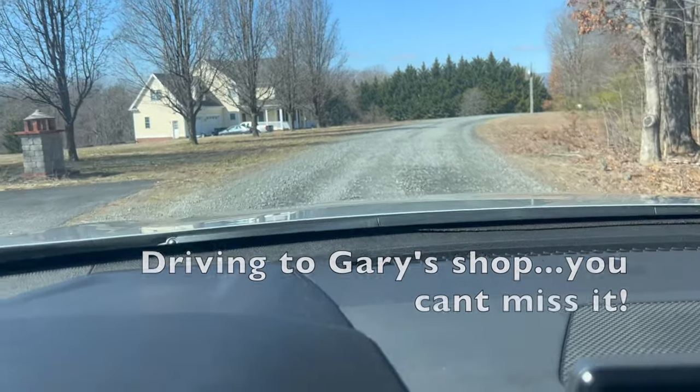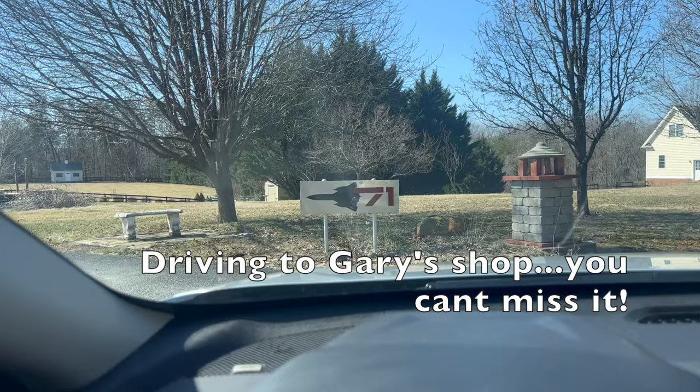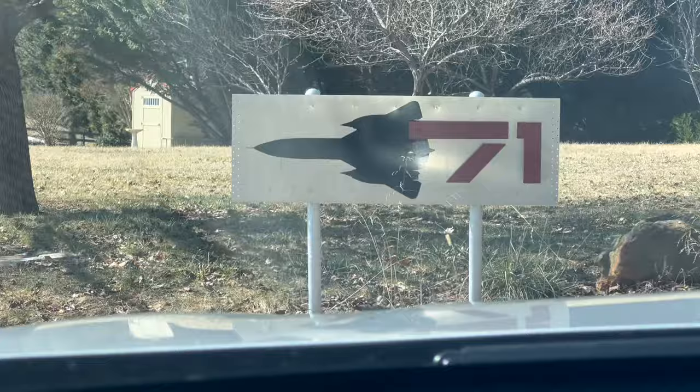We are pulling in to Gary's — as you can see, let me zoom in here — we know we got to Gary's place. We'll see in a bit. Hello, welcome again on the Vintage Aviation News YouTube channel. We are in Ruckersville, Virginia today, southwest of Washington DC, visiting a good friend of mine, the one and only Gary Velasco. His trailer is back here and the shop is right across.